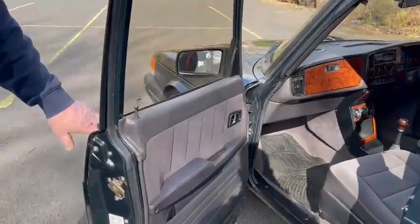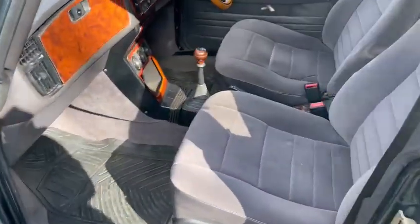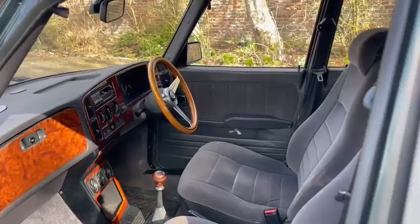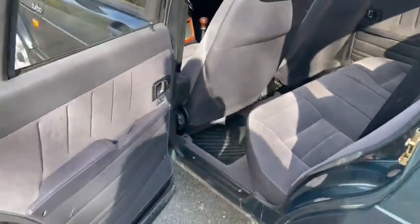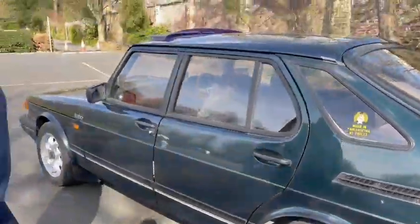Everywhere you look it's lovely and clean and tidy, but not overdone — not full of slick. We don't like all this slick everywhere and trailer-type stuff. It's just nicely prepared and nicely presented. Can't ask for more.